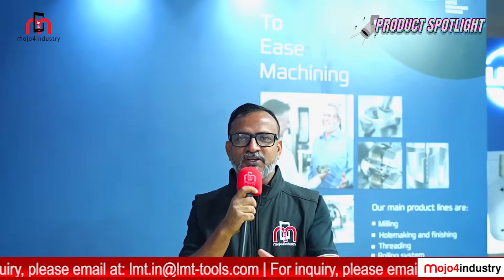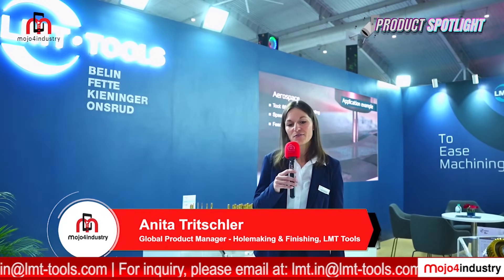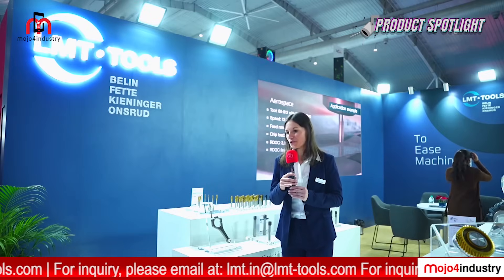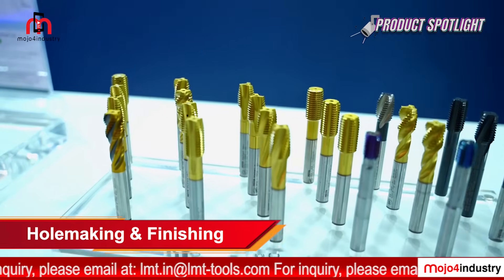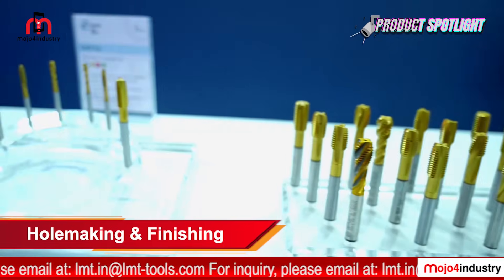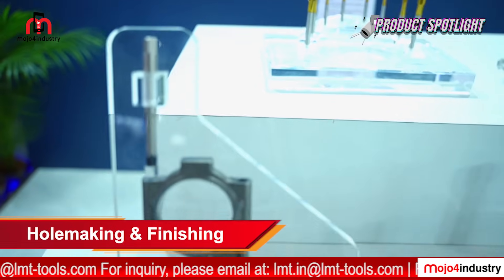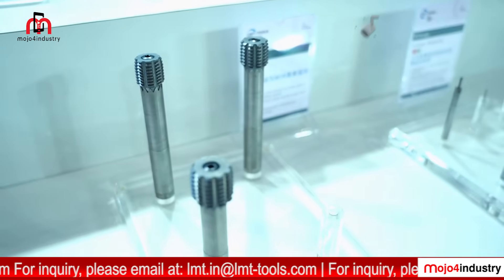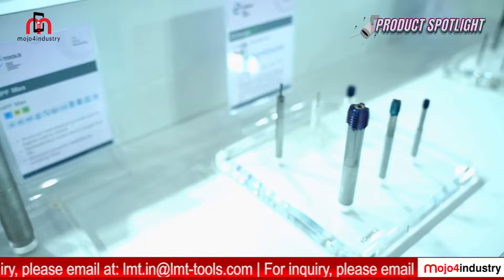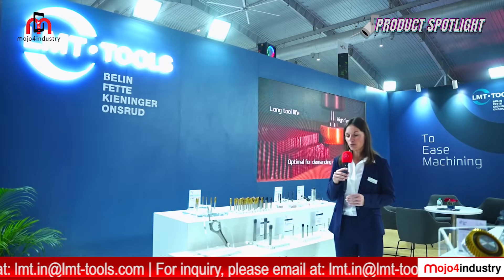Hello, I'm Anita Tritscher, taking care of the hole making and finishing portfolio. I'll start with our new easy tap — a universal tapping portfolio for a really wide application range. Next, I'd like to show the modular system HPF Max: a solid carbide head with a modular, changeable shank for steel, stainless steel, and aluminium.